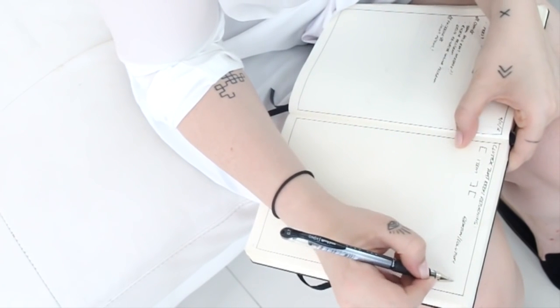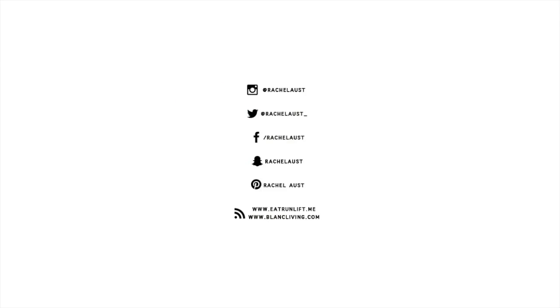I hope you guys enjoyed this video. Don't forget to check out the rest of the minimalism series in the playlist in the description box, and I'll catch you all in my next video. Bye!